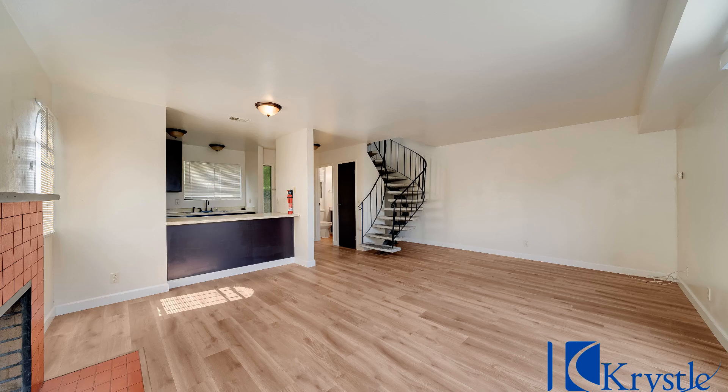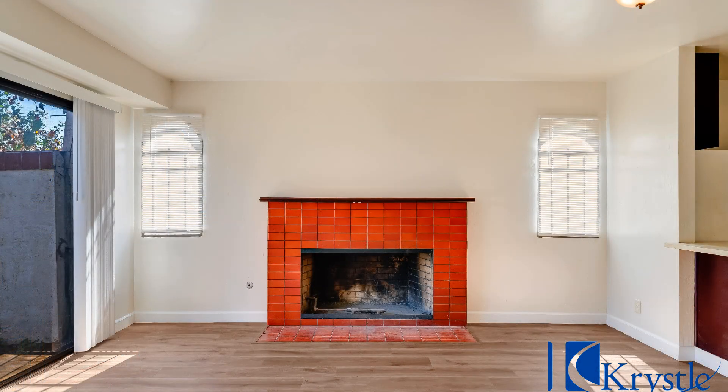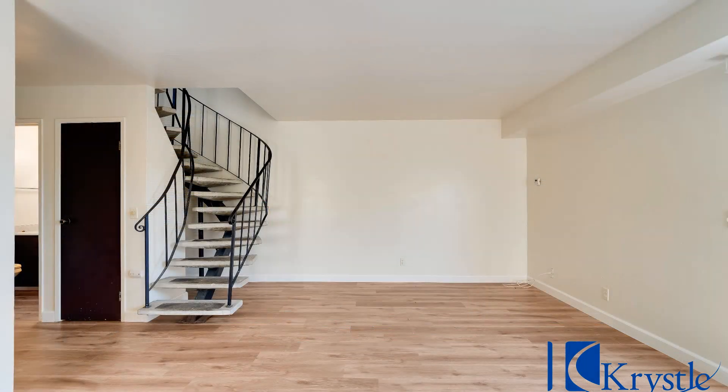The exterior is equally impressive with a concrete back patio, fencing around the yard, and a beautiful Mediterranean design with a stucco finish.